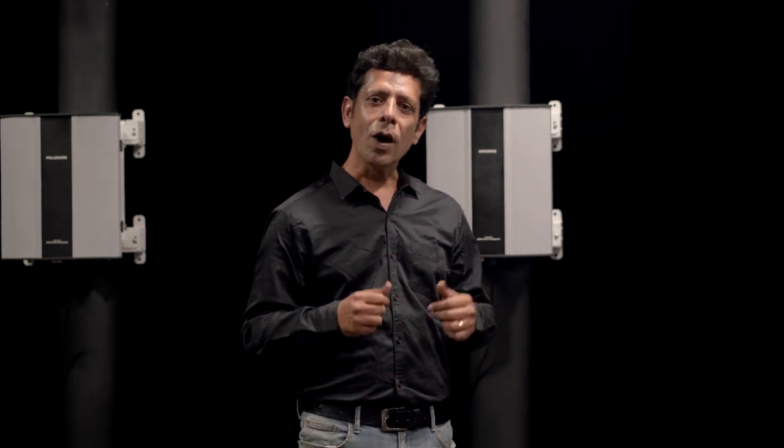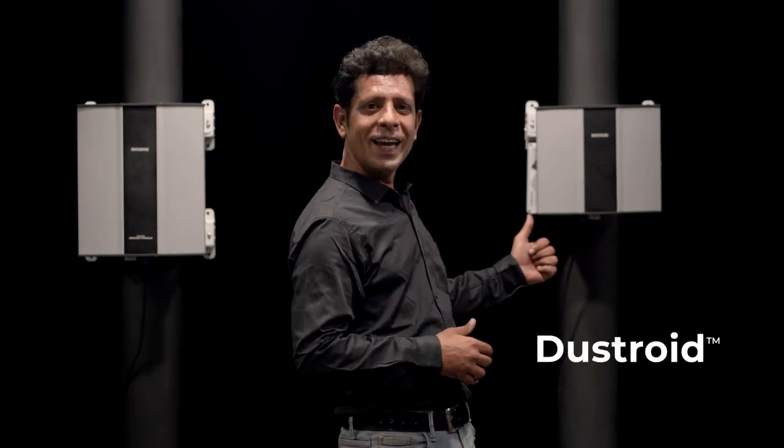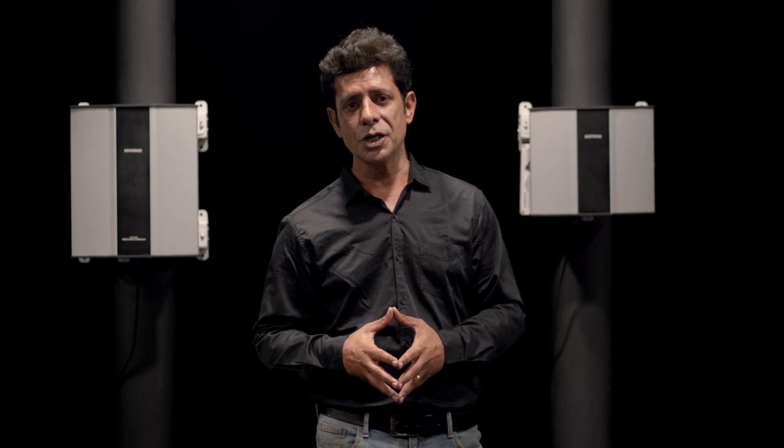Did you know one of the most harmful pollutants is dust, scientifically known as particulate matter? This is Dustroid. It is specifically designed to monitor all types of particulates and is capable of measuring particulate matter ranging from 1 micron to 100 microns in size.